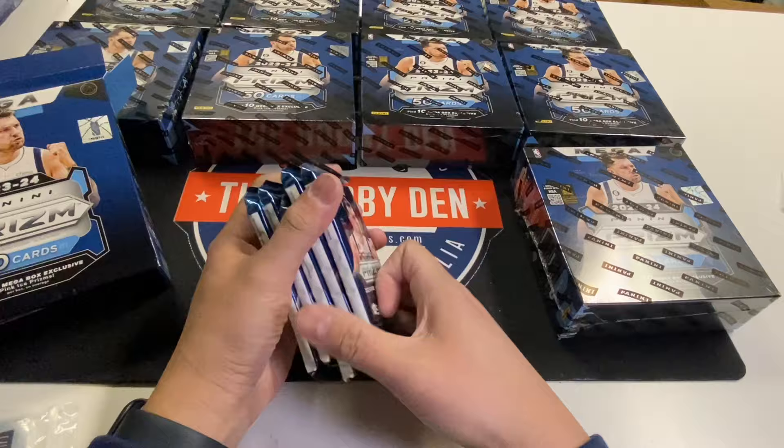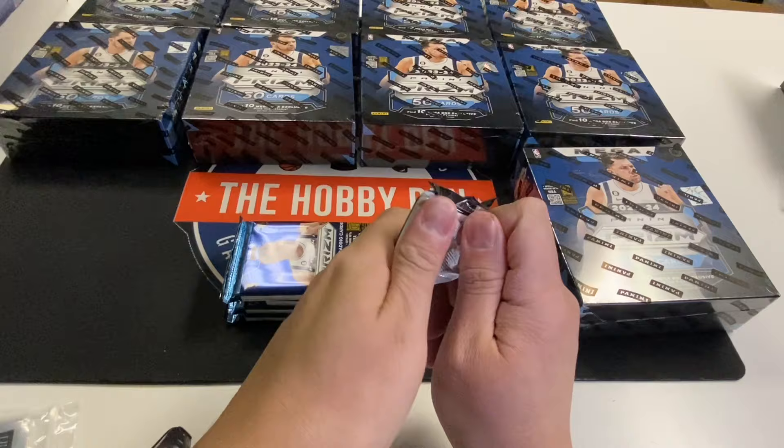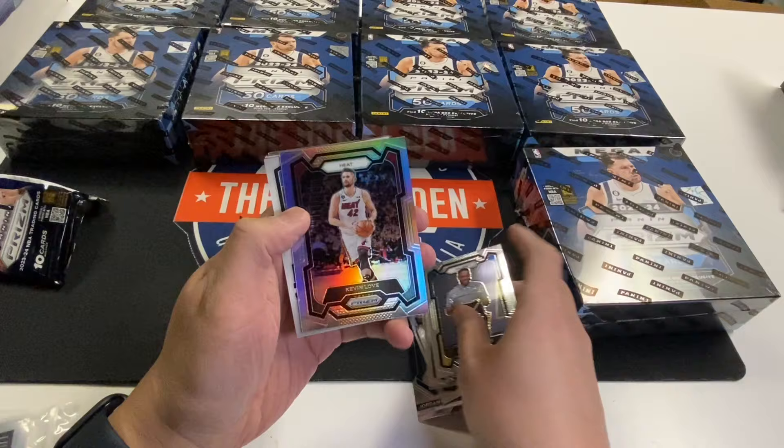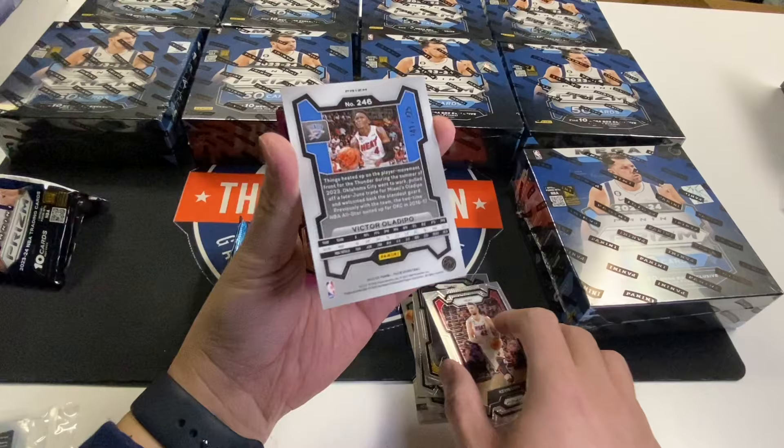I'll try to get this video done quick. Got a backwards card. Kevin Love. Thunder. Victor Oladipo, numbered to 225. A little color match.